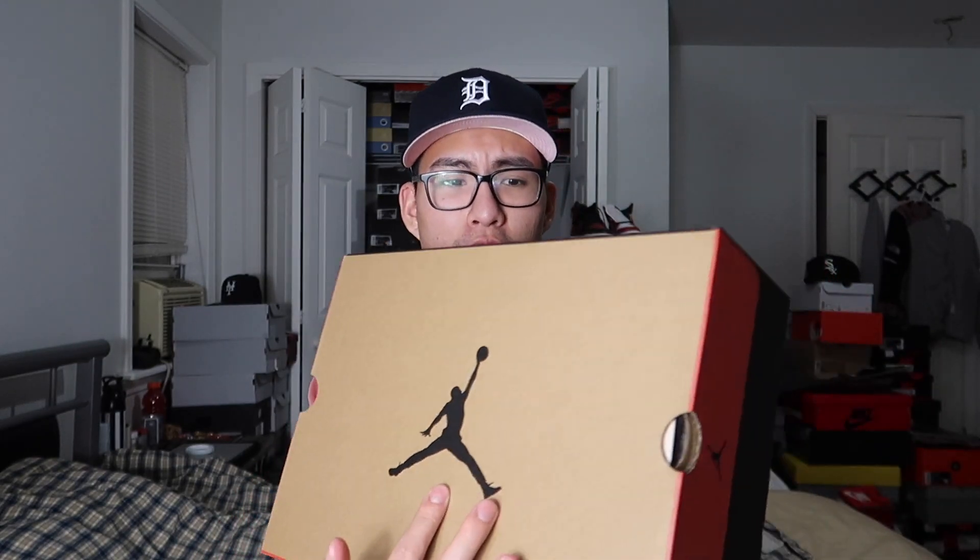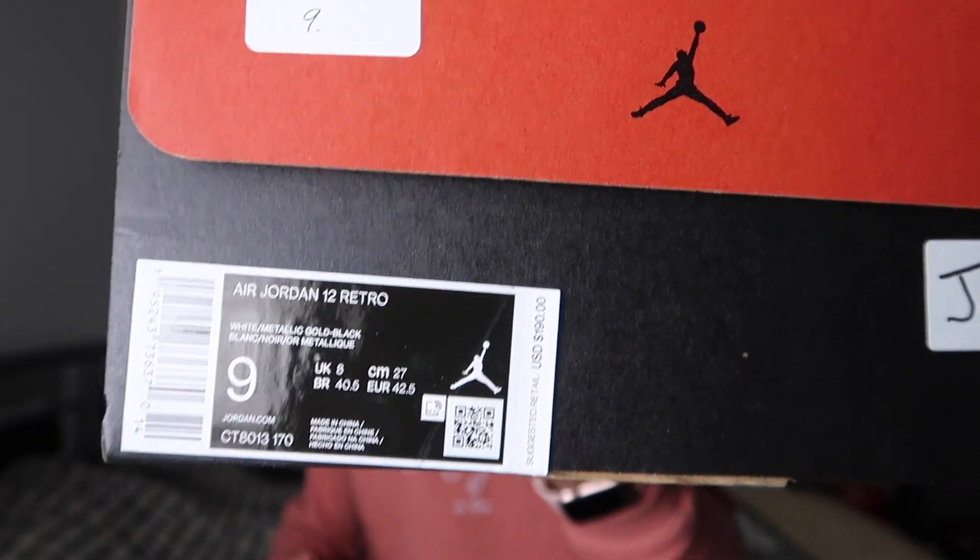It's cardboard brown up top with the black Jordan Jumpman. On the side it says quality inspired by the greatest player ever, down to 12s as well. Black all around with some red on the upper part of the box on the lid, and the bottom is that copper brown. As for the size tag, this is a size 9. Retail on this pair was $190 — so in New York after tax that comes out to like $206 and some change. The color code is white, metallic gold, and black.